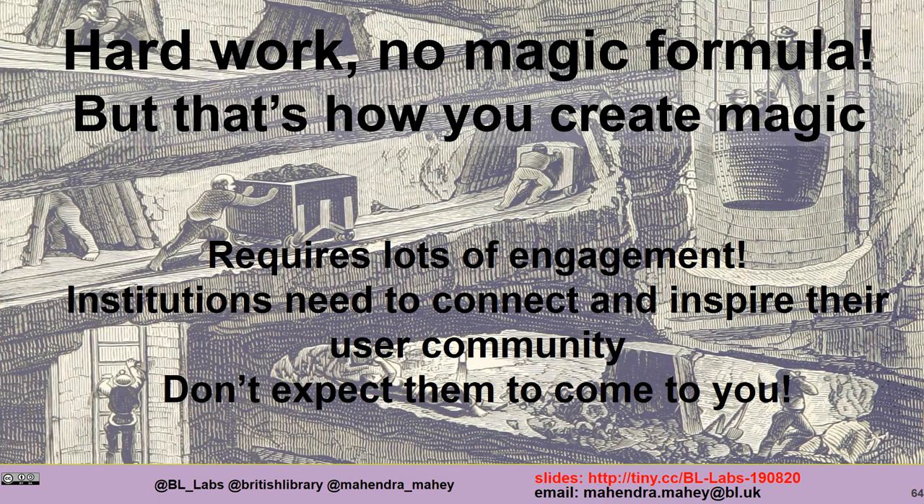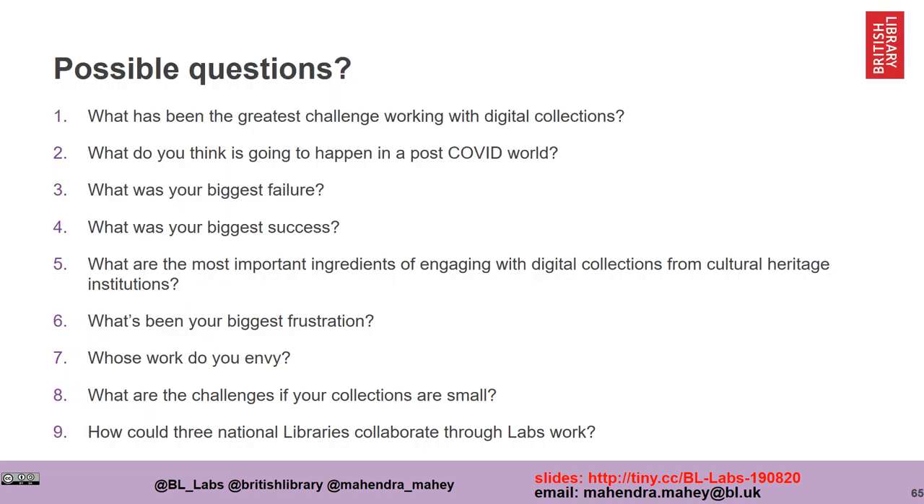Working with digital collections and getting people to use them is hard work. There is no magic formula, but often magic is created because the hard work to enable it is invisible. Working with digital collections requires lots of engagement — it's really important institutions connect and inspire their user community. Don't expect them to come to you. Thank you very much.